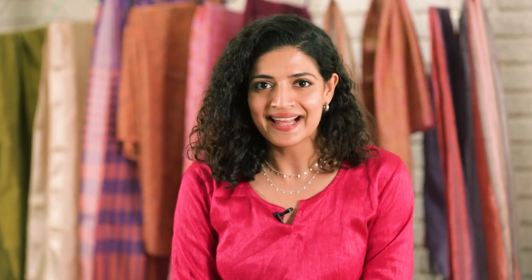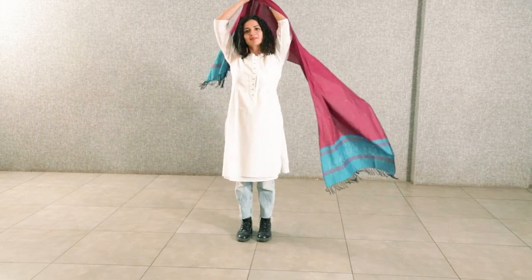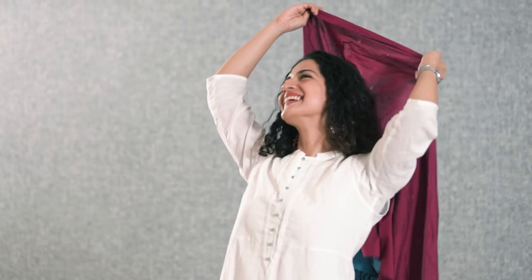For my second tangalia look, I've chosen this beautiful pink and blue stole, and this look is really exciting because it takes me back to my roots.